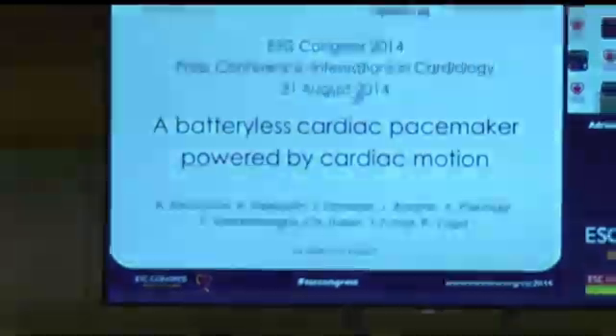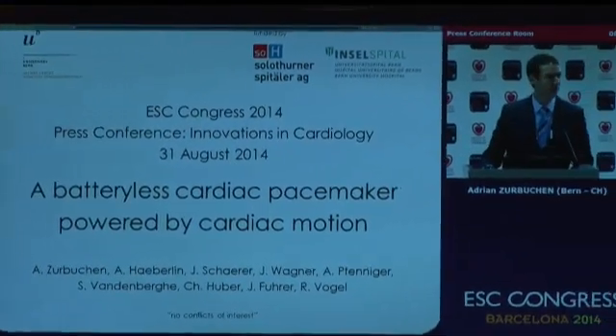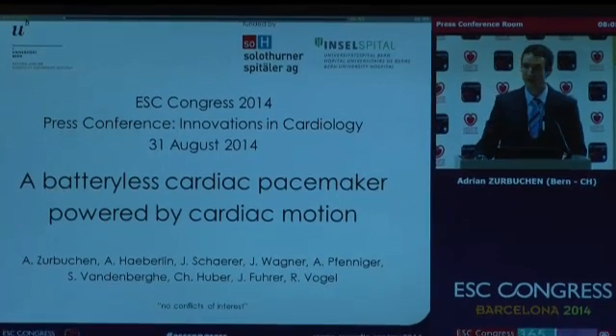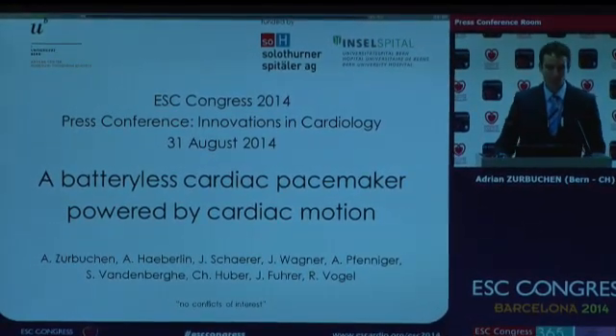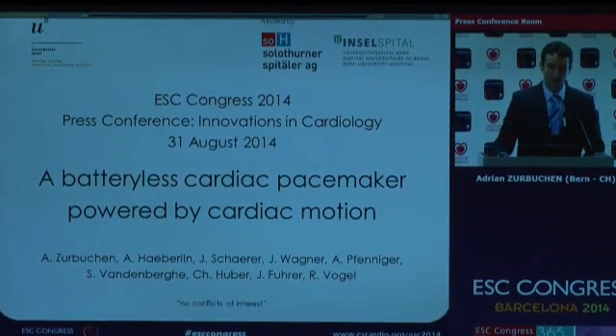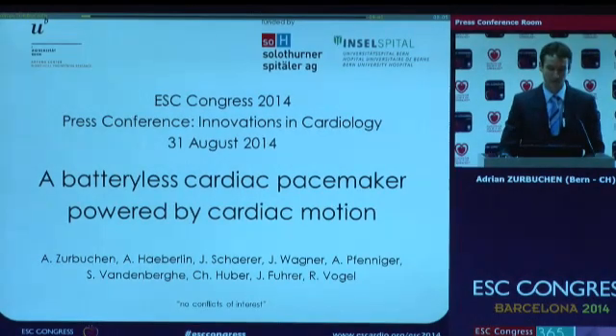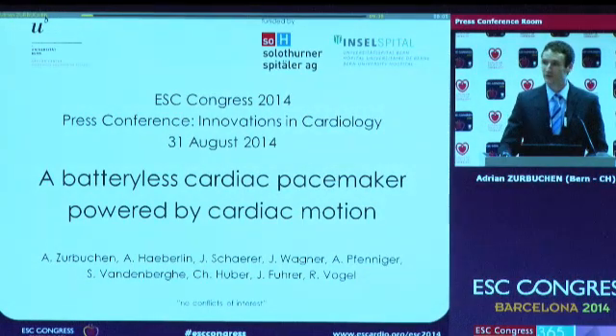Thank you. Good morning, ladies and gentlemen. I'd like to welcome you to my presentation on a batteryless cardiac pacemaker powered by cardiac motion. As you will see in a moment, the group is a very interdisciplinary one. I myself am an engineer accompanied by four other engineers, and there are also four medical doctors in the group. We all have no conflicts of interest.